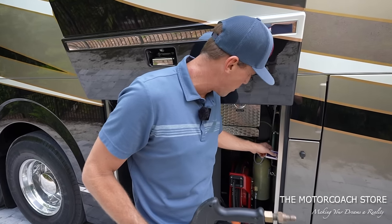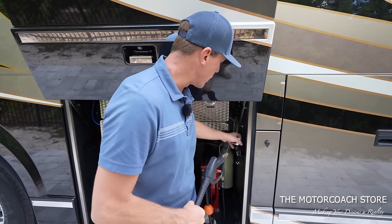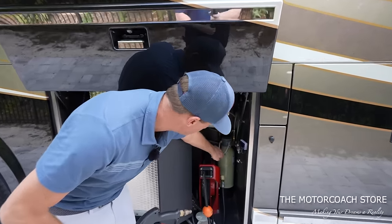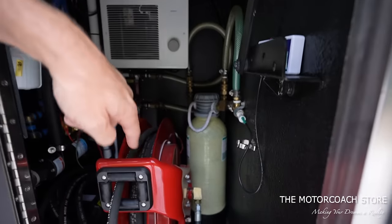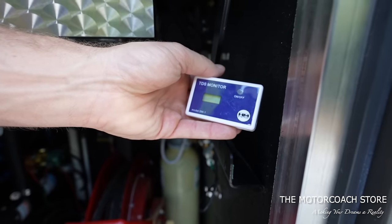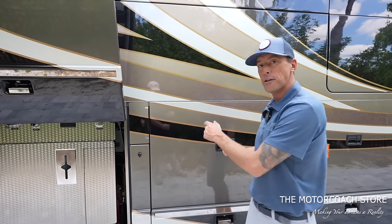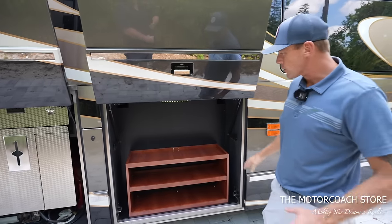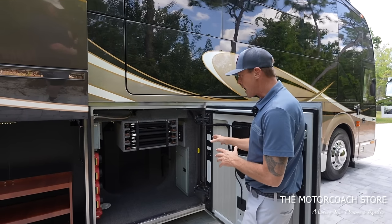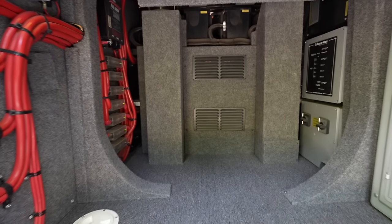This is a TDS meter right here — it's so you can monitor the hardness of your DI filter. When you have new resin in that DI filter, you want to make sure you're always checking your TDS meter. As soon as that resin goes, you need to switch it out for new resin. We can also fill the diesel fuel tank on both sides of the coach. Here's some good storage with shelves built in, and this bay houses some of the electronic components.